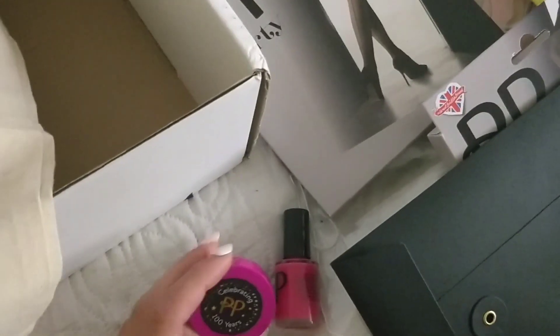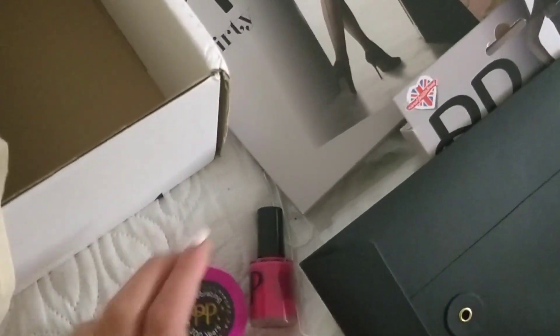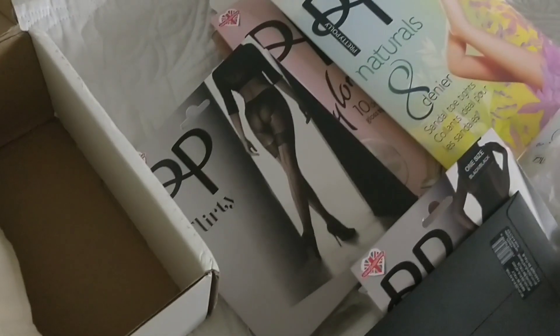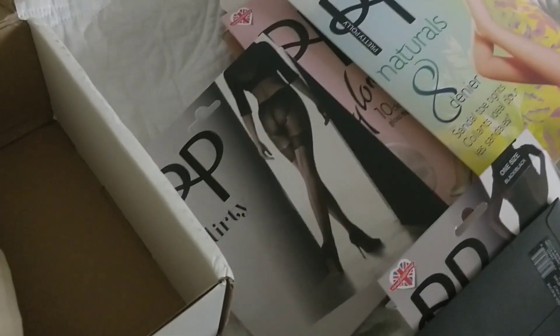So this is it — so many tights, some cosmetics, and stockings. Thank you Pretty Polly, and happy birthday! And thank you UK Tights for sending me this beautiful package. Hopefully you enjoyed this video!